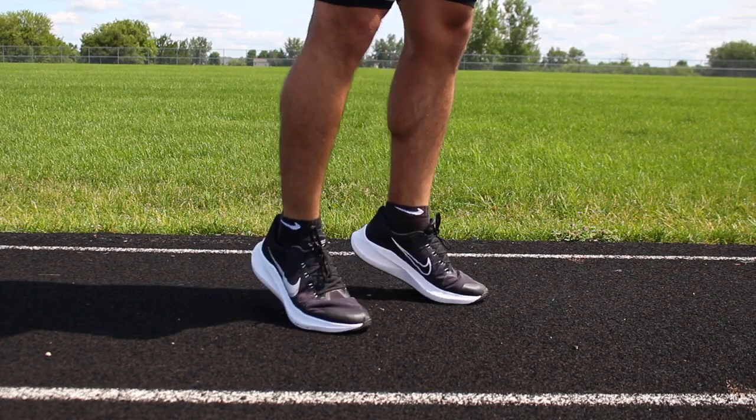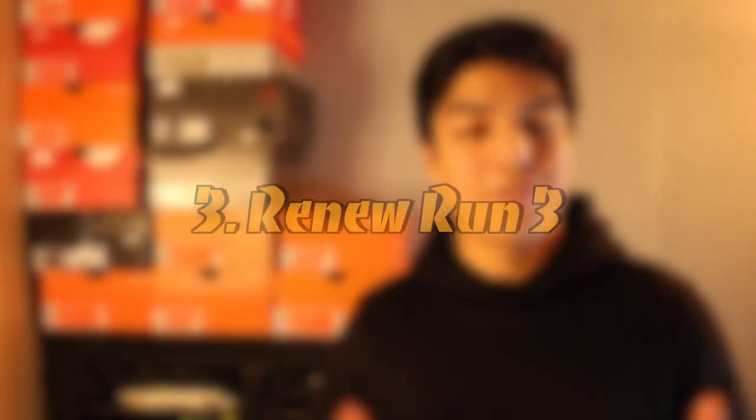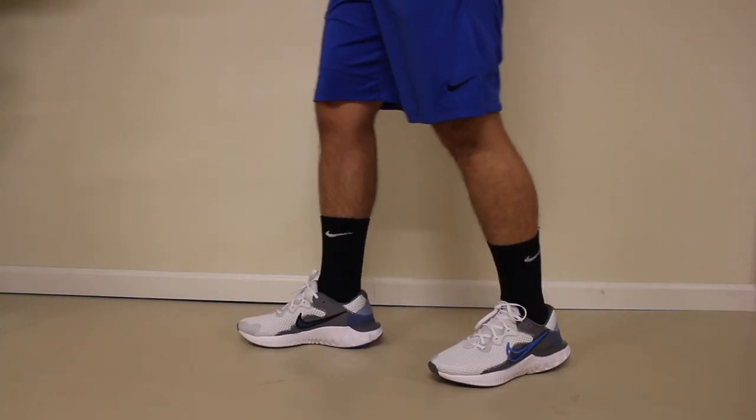I guess they could do a full-length unit, but I think for responsiveness it works better to have a separate one in the forefoot and another one at the heel. For number three on my list — I actually didn't plan this — it's the Renew Run 3. The Renew Run 2 was one of my biggest surprises last year and I just want to see where they take this third generation.